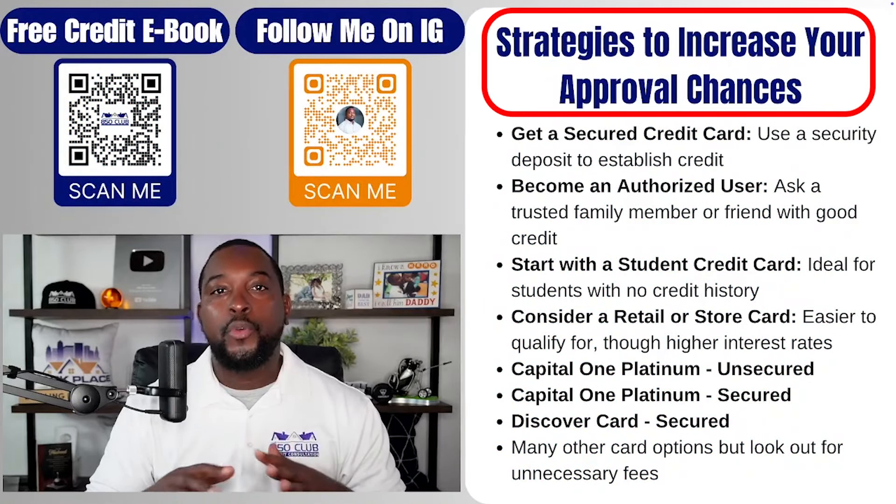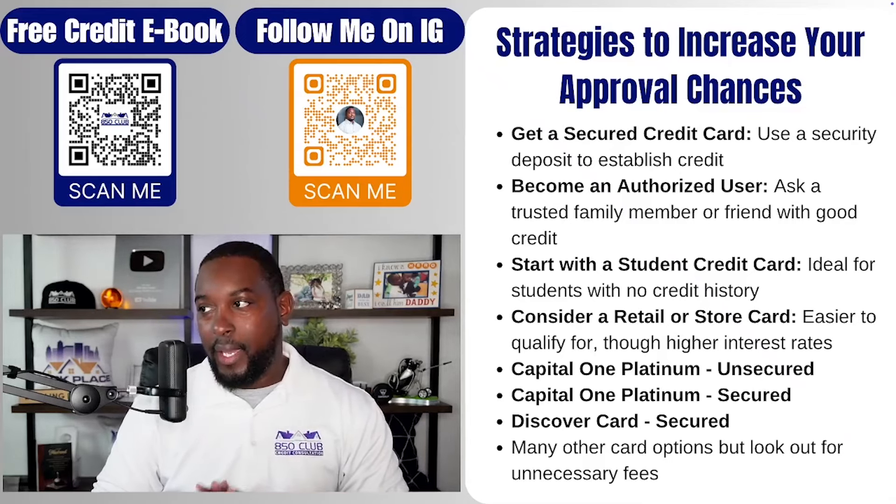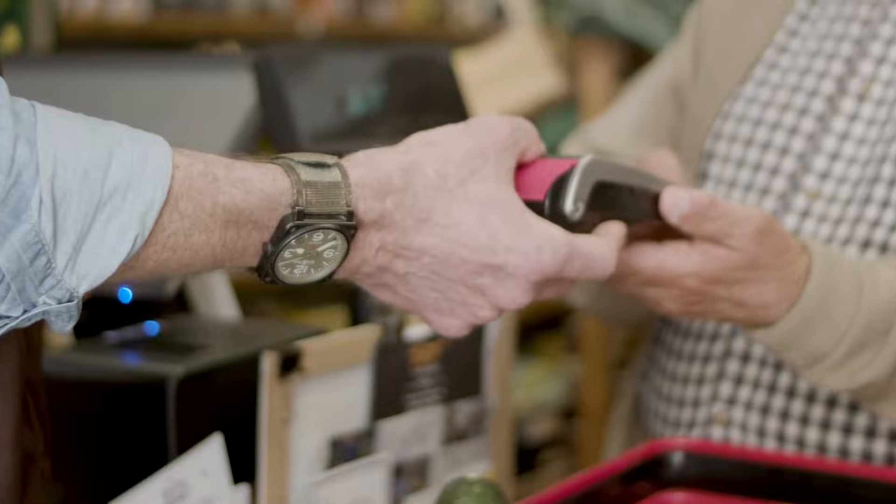Let's talk about strategies to increase your approval chances, especially for an unsecured credit card, but let's start with a secured credit card. First, you have to have a security deposit — money that you give the credit card issuer or bank, and they keep that money. That money is essentially going to be your credit limit. For example, if you give a bank $500, that $500 is your limit. If you swipe for $500, you've maxed that card out, even though they already have your money.